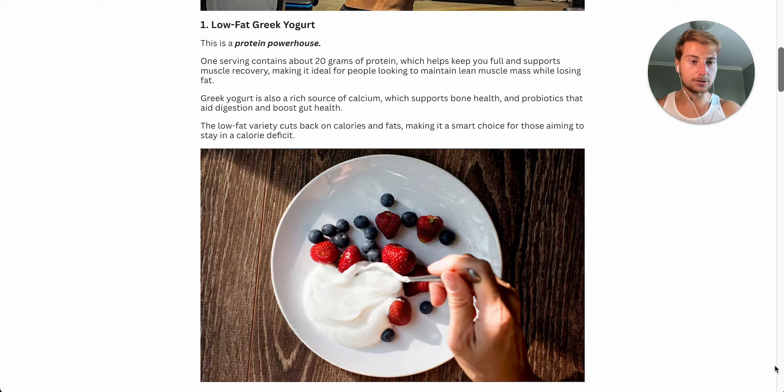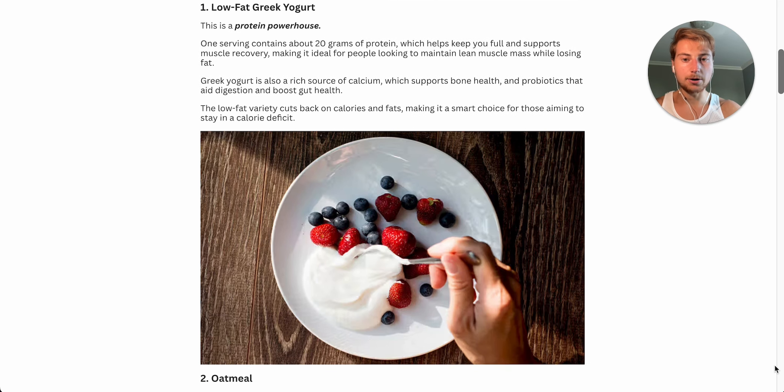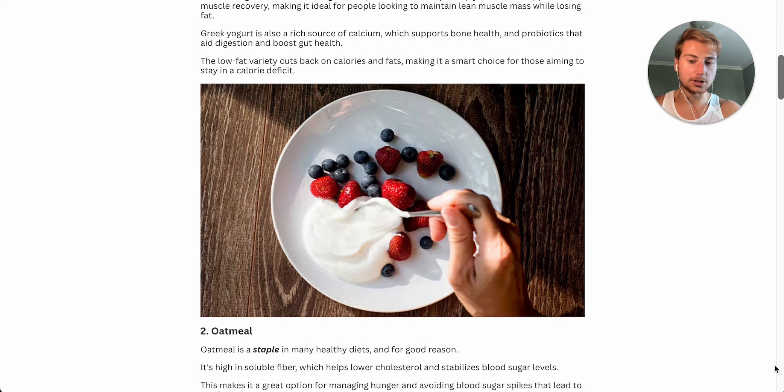You can get creative with the toppings, because plain low-fat Greek yogurt kind of tastes like nothingness. You can swing it up by adding some fruit on top — whether it's berries, apples, or bananas — or even low-calorie sweeteners. If you want to step it up another notch, consider adding protein powder so you're doubling up on the protein, keeping it low in calories, and making it an absolute no-brainer for a calorie deficit. Greek yogurt is also rich in calcium, which supports bone health, and probiotics that aid in digestion and boost gut health.